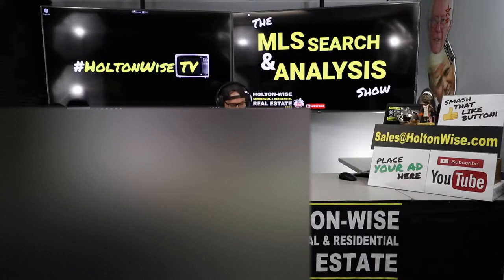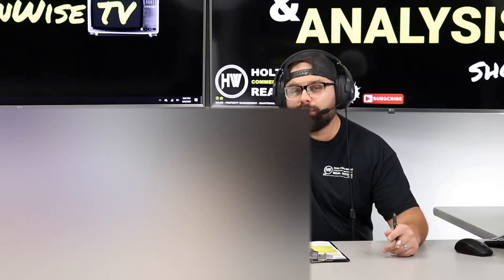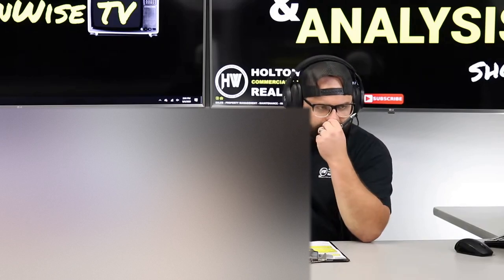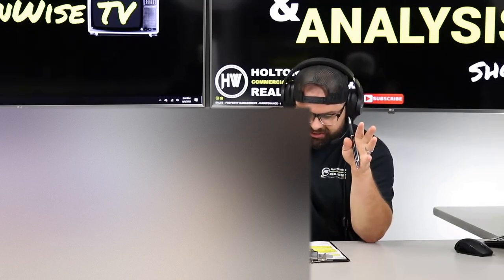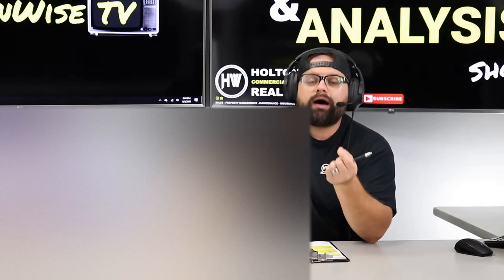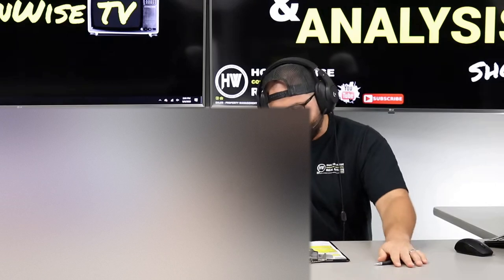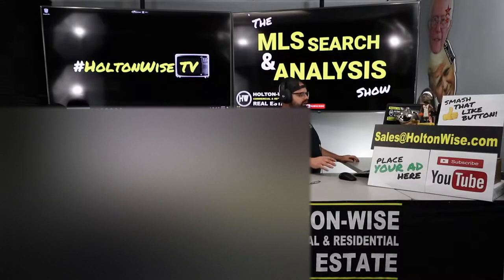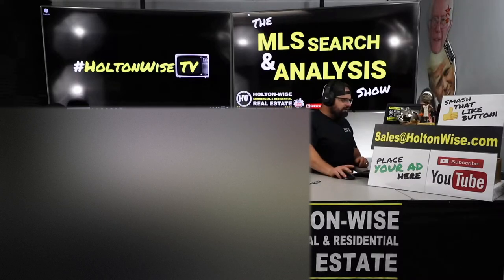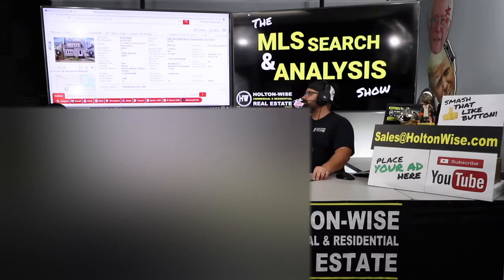My client — an out-of-state investor, a gal by the name of Joanna — you are from Boston. We looked at a couple other properties together, but neither deal panned out. So I'm going to make up for those deals not panning out by giving you $7,000. I was not joking when I started off the show saying that. I'm going to give you $7,000 right now. By the end of this show, I'm going to have handed you $7,000.